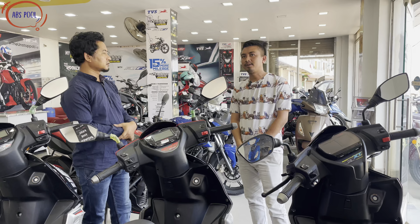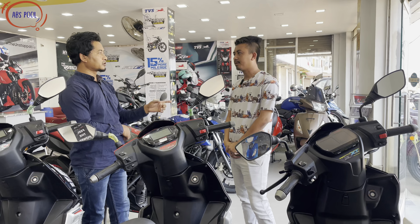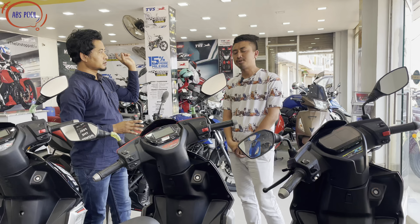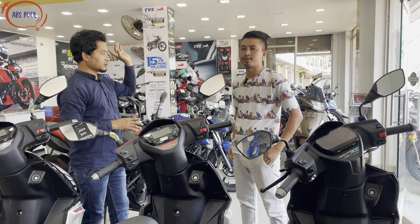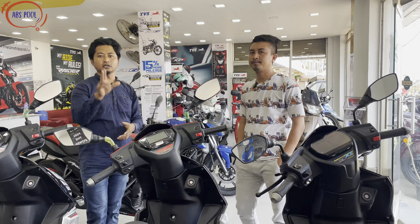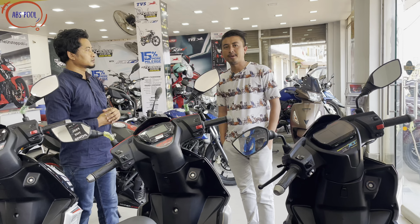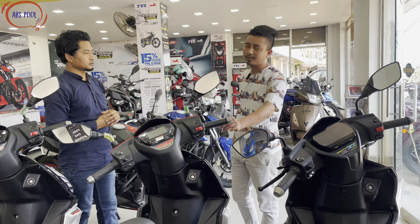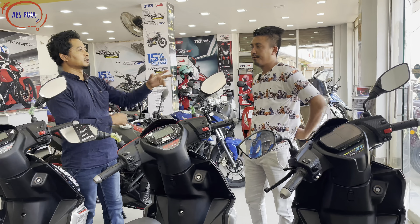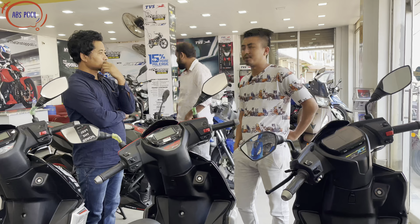For bank finance, the down payment for a scooter is 15% and for a motorcycle it is 30%. For in-house or private finance, the down payment is 50%. In-house and private finance are treated the same in terms of down payment requirements.